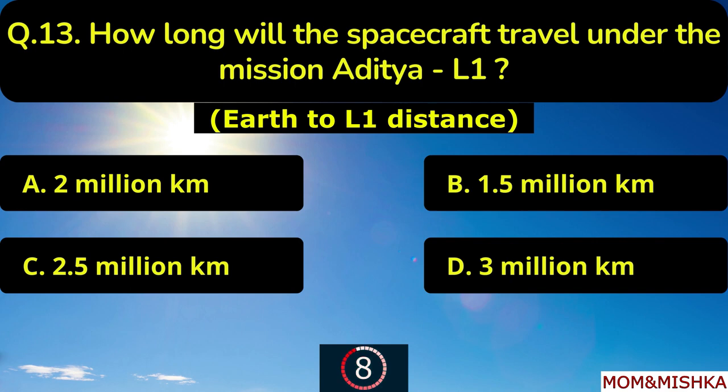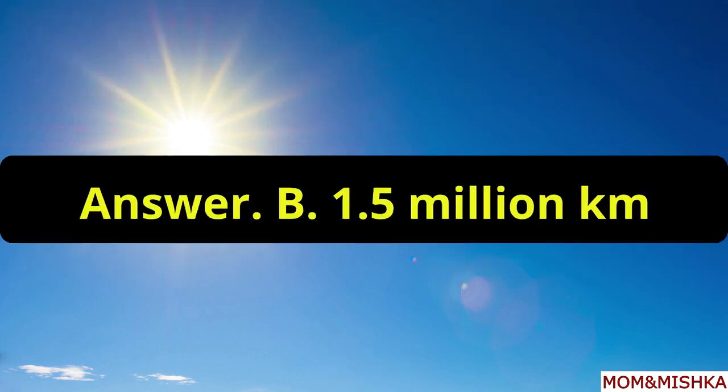How long will the spacecraft travel under the mission Aditya L1? It will travel 1.5 million km, option B.